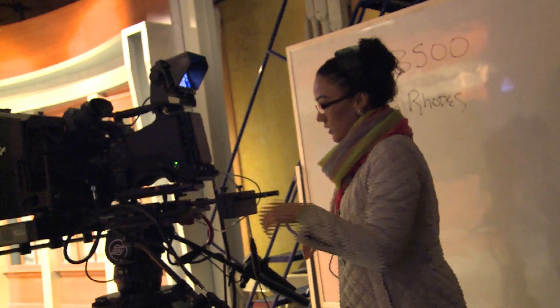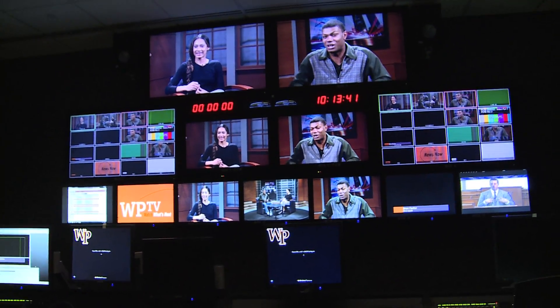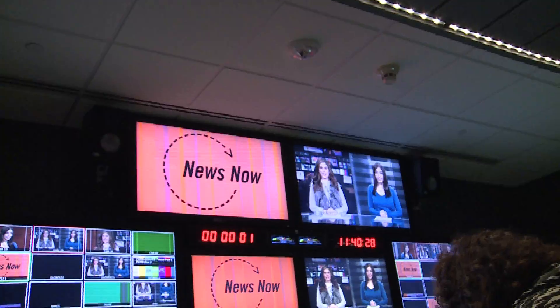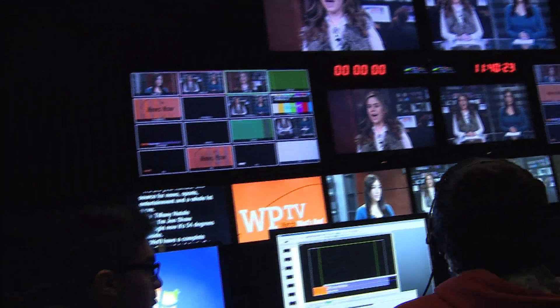From cameras to producing, we will take you through the steps to make a successful three-camera half-hour show, including segments on international news, local news, interviews, entertainment, and sports. These students work together and learn hands-on in a classroom environment that transforms into a live show.